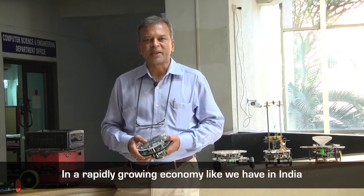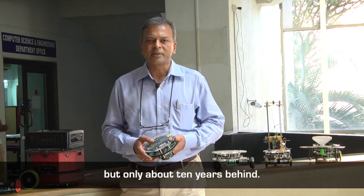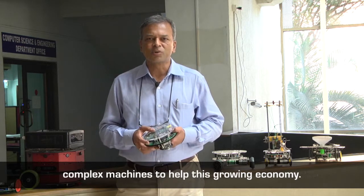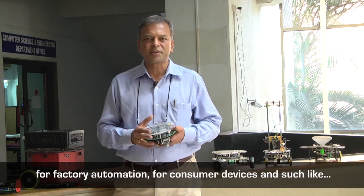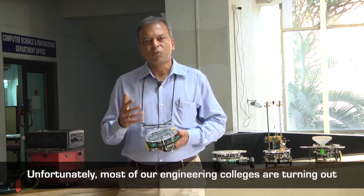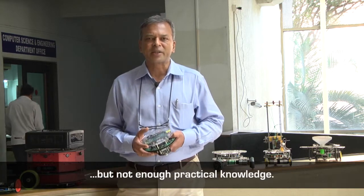In a rapidly growing economy like we have in India, which is growing almost at an exponential scale, we are growing almost at the same rate as that of China but only about 10 years behind. We need a large number of people in the economy who can build complex machines for automation, agriculture, factory automation, consumer devices and such like. Unfortunately, most of our engineering colleges are turning out students who have a lot of theoretical knowledge but not enough practical knowledge.